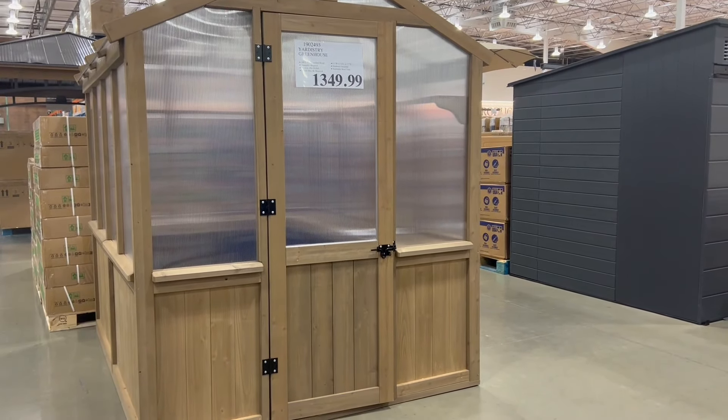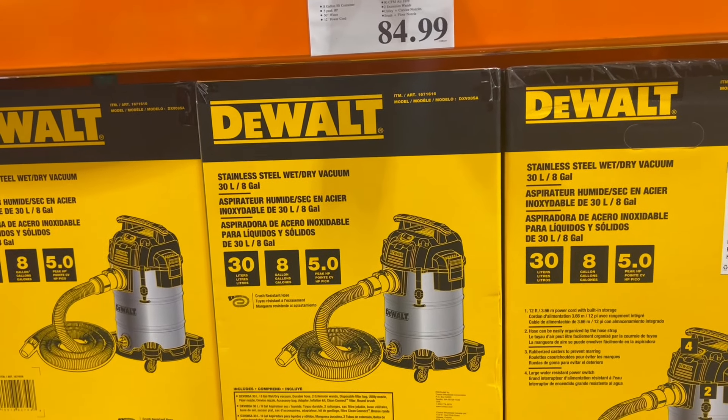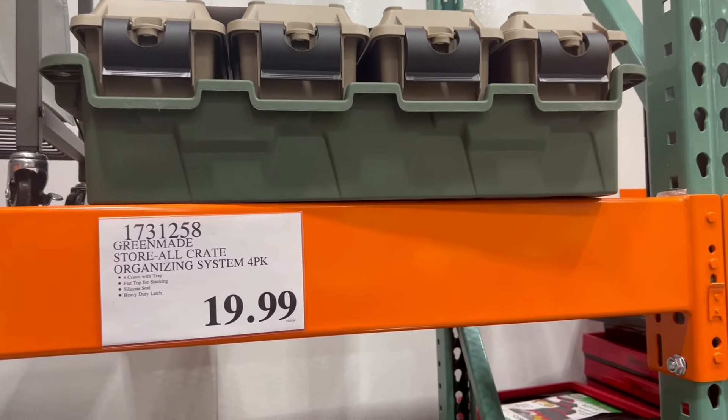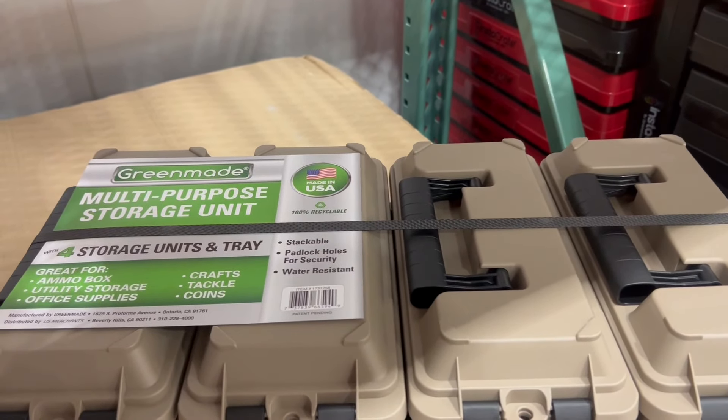Overall, I think they have some pretty good deals running right now at Costco — some good DIY deals and also just deals for around the house. Hopefully this video was helpful. If it was, you can leave a like and subscribe, and check out another video right here. I will see you over there.